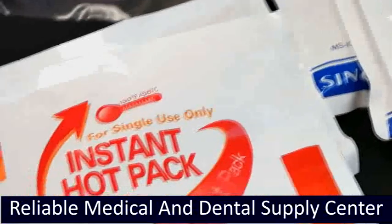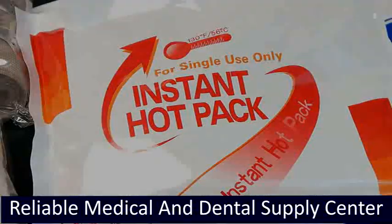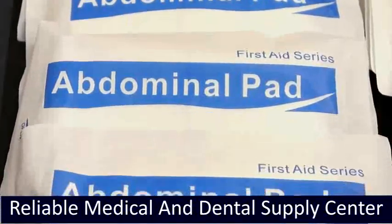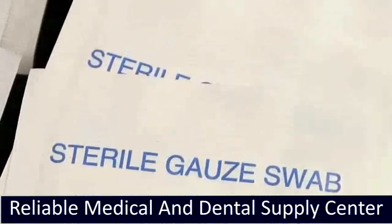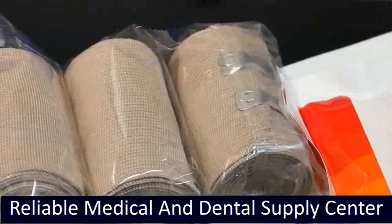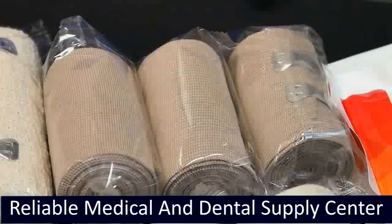Instant Hot Pack provides soothing warmth and conforms to injured areas of the body; helps relieve headaches and muscle aches and is disposable. ABD Pack is a highly absorbent dressing that provides padding and protection for large wounds. Sterile Gauze Pads are made of 100% cotton and are highly absorbent, ideal for a wide range of applications. Elastic Wrap Bandages provide uniform support without restricting movement for outstanding compression and circulation; they come with two detachable clips for exact positioning.